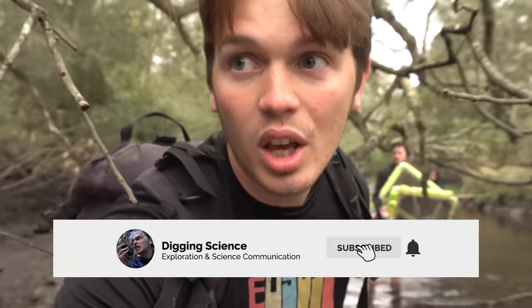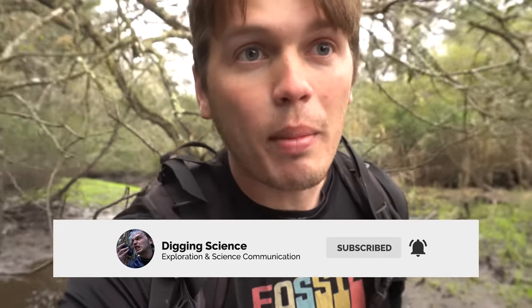We have made it out to one of my favorite secret tidal creeks that is just loaded with Megalodon shark teeth and other unique marine fossils. I'm here today with my brother and my fiancee and we are about to find a ton of shark teeth. All we got to do is start digging.